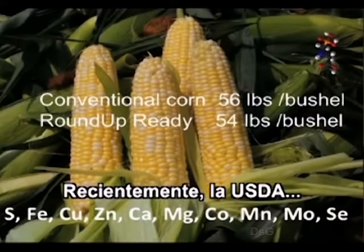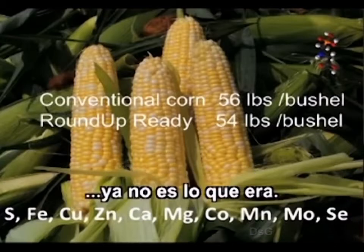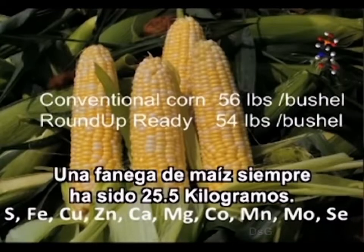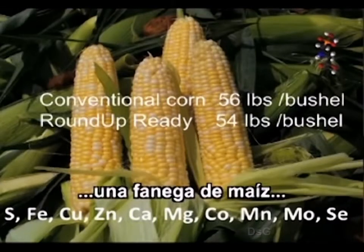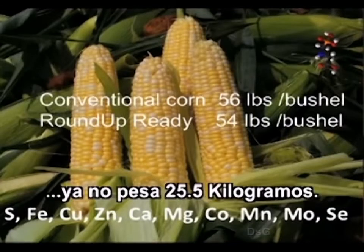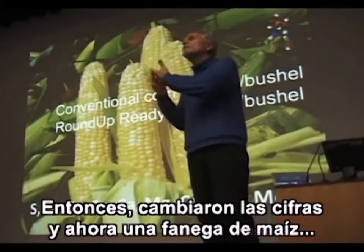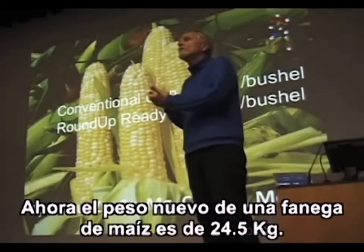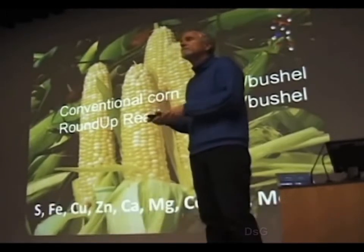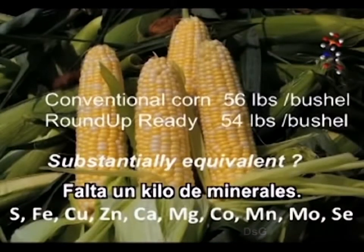The USDA has recently admitted that a bushel of corn is not what it used to be. A bushel of corn has always been 56 pounds, but for the last 10 to 15 years a bushel of engineered corn does not weigh 56 pounds — there are 2 pounds missing. They have changed the numbers; the new weight of a bushel of corn is 54 pounds. Which raises the same question about substantial equivalence: there are 2 pounds of minerals missing.